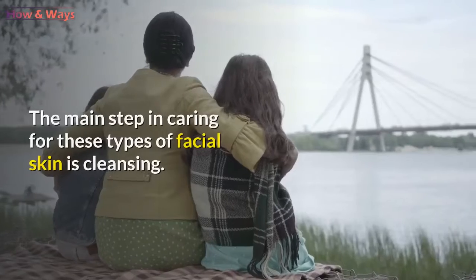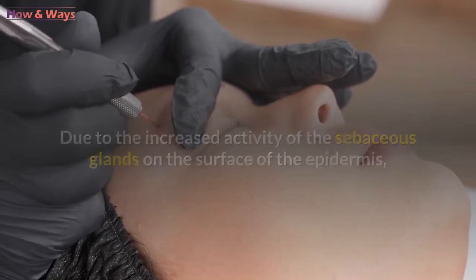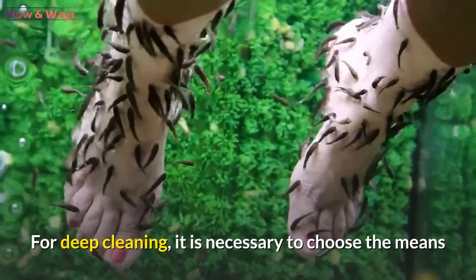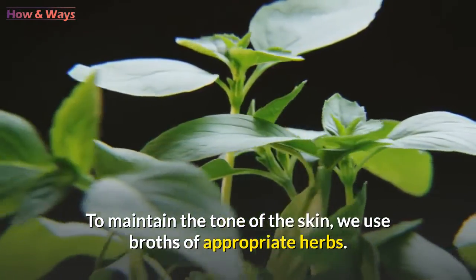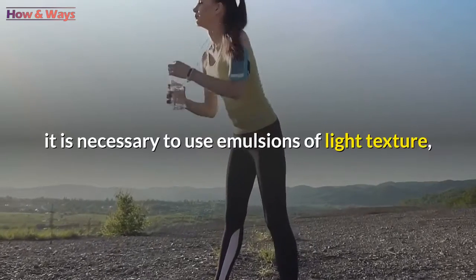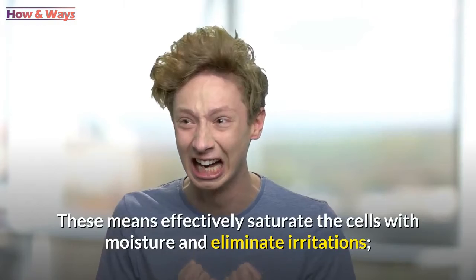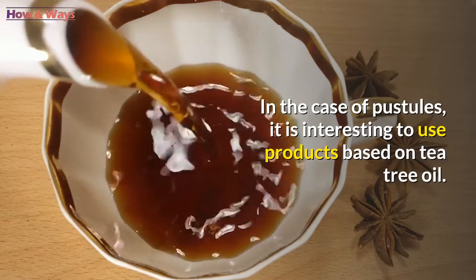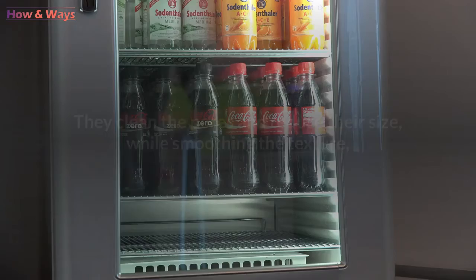The main step in caring for oily skin is cleansing. Due to increased sebaceous gland activity, pollution builds up on the epidermis surface. When pores are blocked, inflammation develops and pimples form. For deep cleaning, choose products that penetrate into the deep layers of the epidermis, and use a special sponge for washing. To maintain skin tone, use broths of appropriate herbs. For nutrition and hydration, use light-textured emulsions with anti-inflammatory elements to saturate cells with moisture and eliminate irritation. For pustules, products based on tea tree oil are recommended. Complementary care includes peels, clay masks, and other products that clean pores, reduce their size, smooth texture, and reduce oily shine.